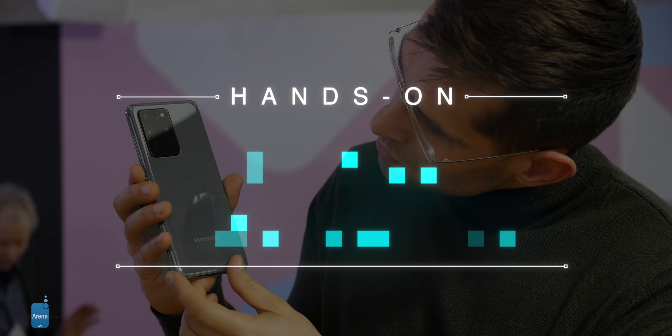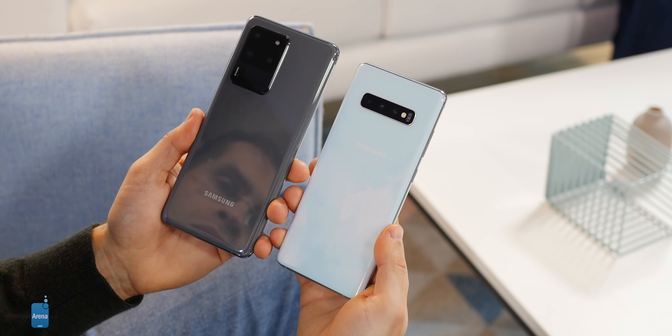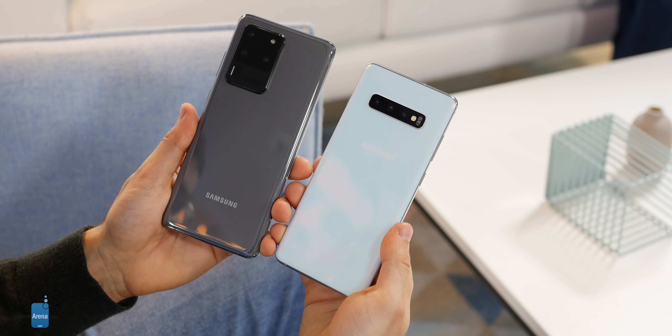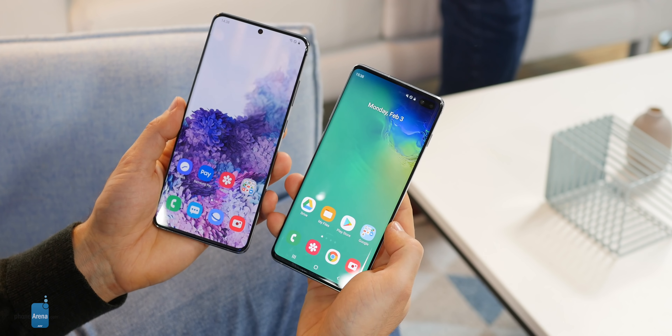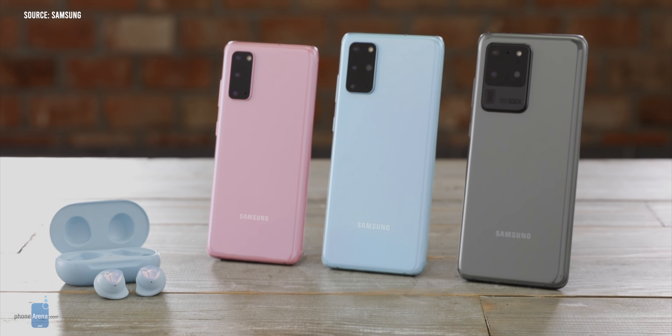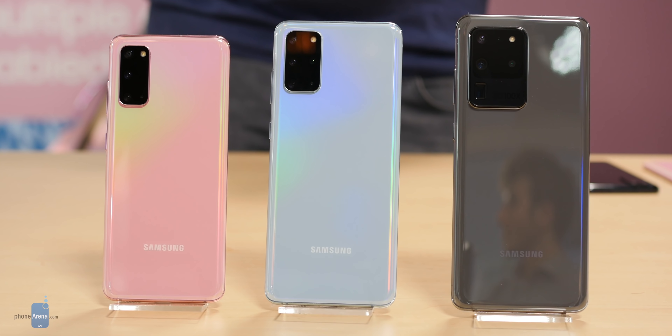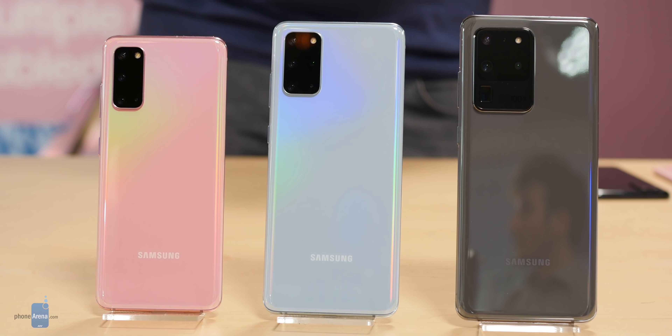I spent a short while with all three new Galaxy S20 phones and the S20 Ultra is the one that leads the pack. It's not just like any big phone out there — it's gigantic. The screen is 6.9 inches and the phone is much bigger and bulkier than last year's Galaxy S10 Plus. If you prefer compact phones, you should definitely consider the smaller S20 and S20 Plus models, but if you want a large phone with a large screen, you will love the Ultra.